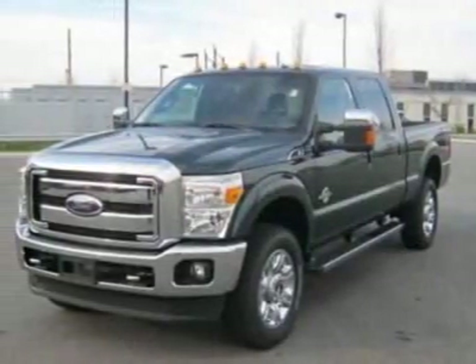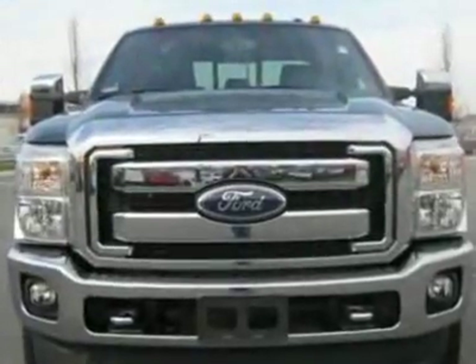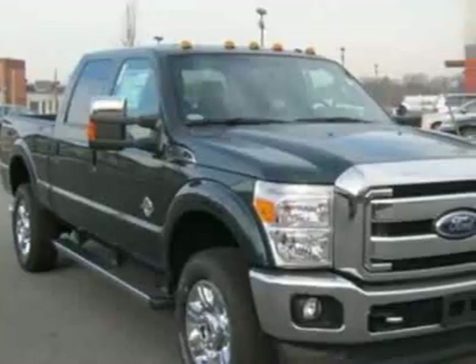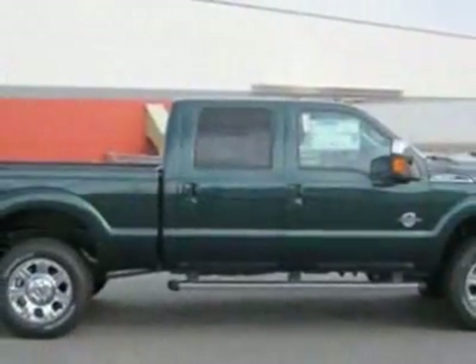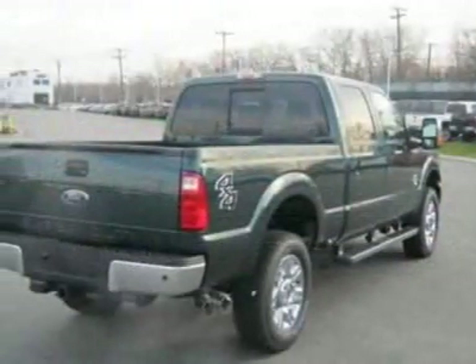Take a look at this new 2012 Ford Super Duty F-350 SRW. For your protection, this vehicle has a full factory warranty. The Super Duty F-350 SRW boasts a 6.7-liter engine and has a 6-speed automatic transmission.